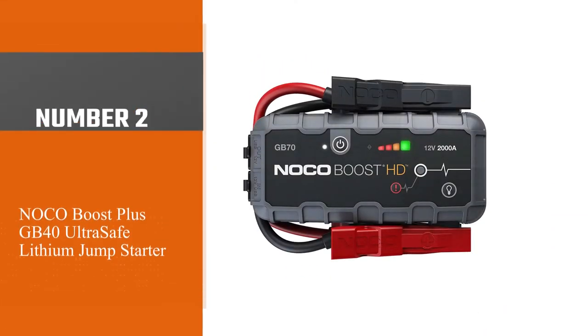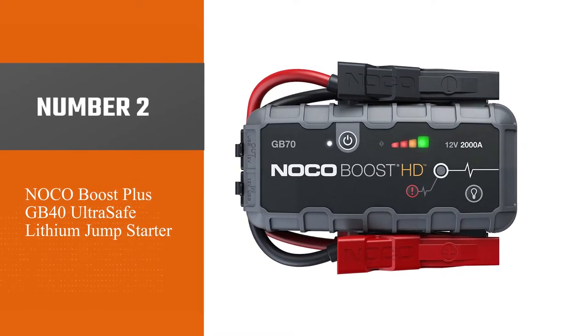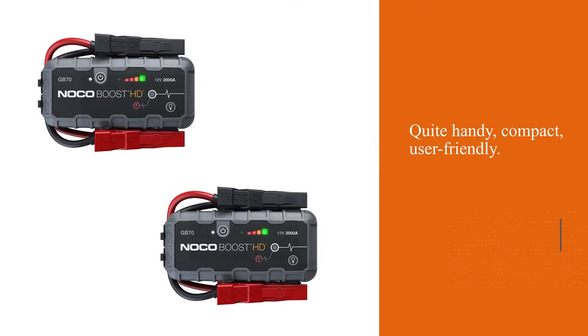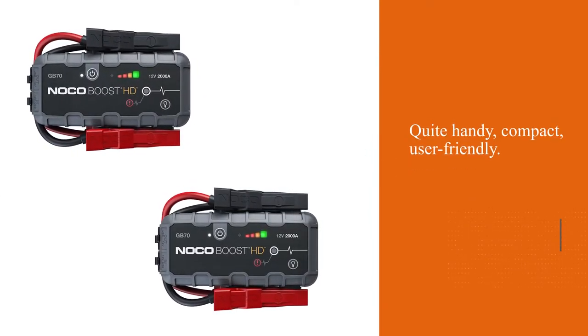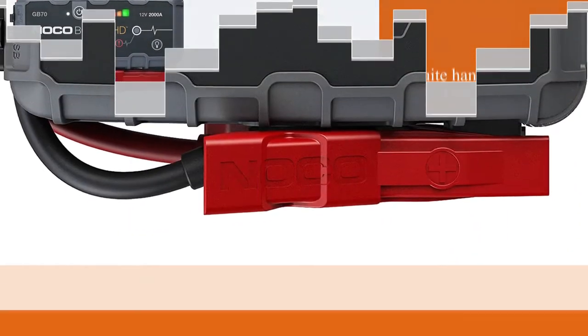Number two: Noco Boost Plus GB40 Ultra Safe Lithium Jump Starter. The unit is quite handy, compact and user-friendly. It has a sturdy, rugged and stylish case, being quite convenient for any truck driver or off-road enthusiasts.